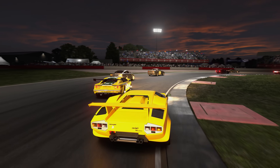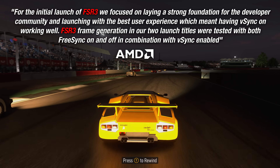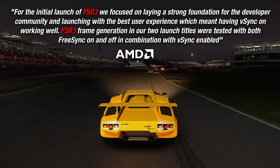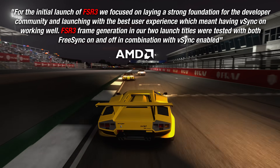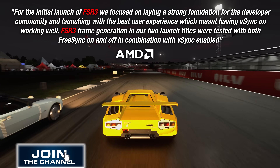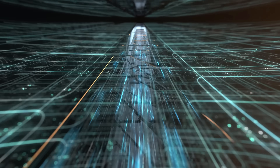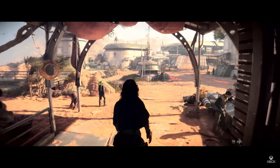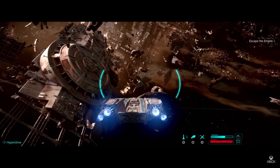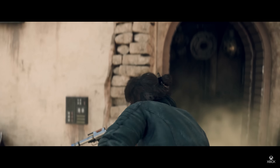AMD explained the state of FSR 3 right now, saying: "For the initial launch of FSR 3, we are focused on laying a strong foundation for the developer community and launching with the best user experience, which meant having V-Sync on working well. FSR 3 frame generation in our two launch titles were tested with both FreeSync on and off, in combination with V-Sync enabled." According to AMD, FSR 3 can be added with very little work from developers to see increased image quality and frame rate performance, giving them the opportunity to use additional headroom to improve texture work, alpha smoke particles, lighting effects, or increased animations.